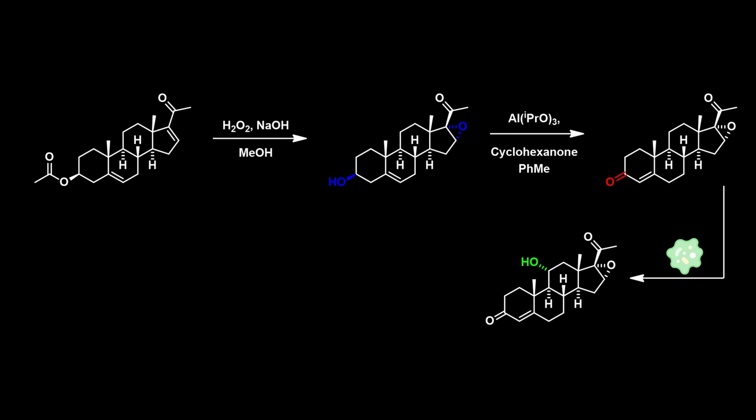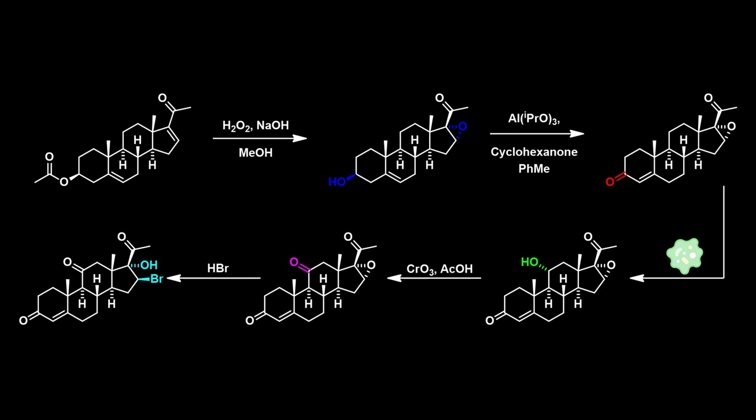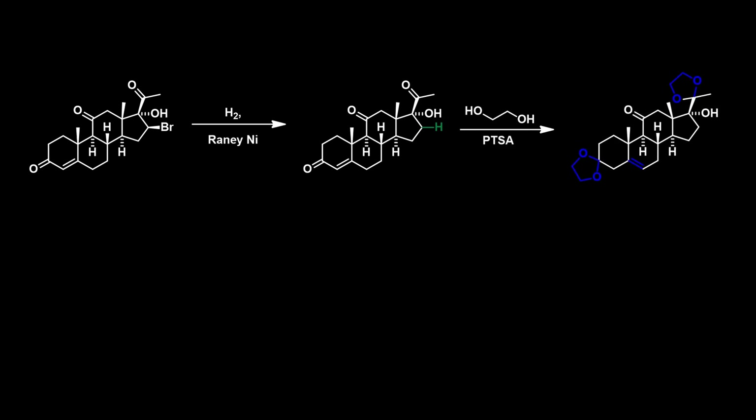The hydroxyl group at position 11 can then be oxidised using Jones's reagent. Next, the epoxide was ring-opened with hydrobromic acid. The bromine group could then be removed through reduction using Raney nickel. Two of the ketone groups are then protected as ketals to shield them from nucleophilic attack in subsequent steps. The ketone at position 11, due to steric shielding from the two methyl groups, is not very reactive and is not protected.